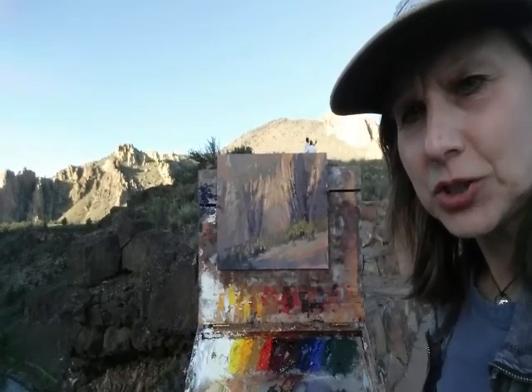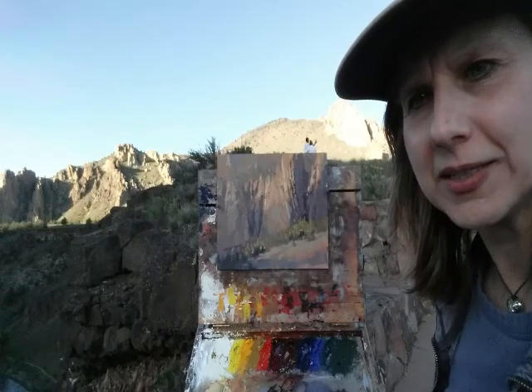But this was the spot I chose, and I hope you enjoyed it, and I will see you tomorrow.